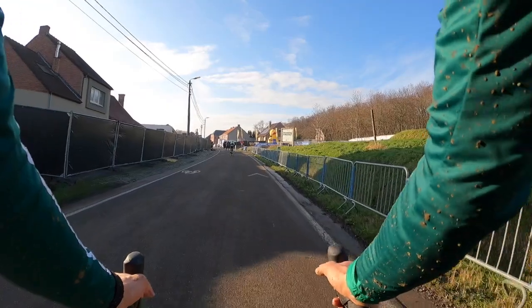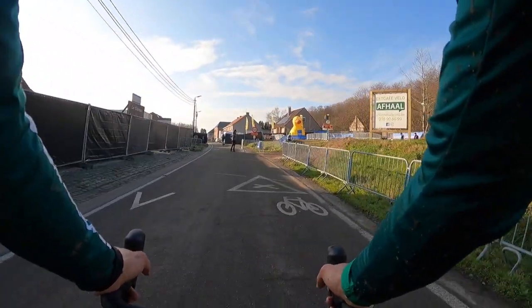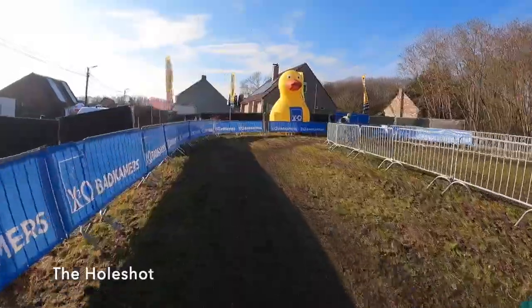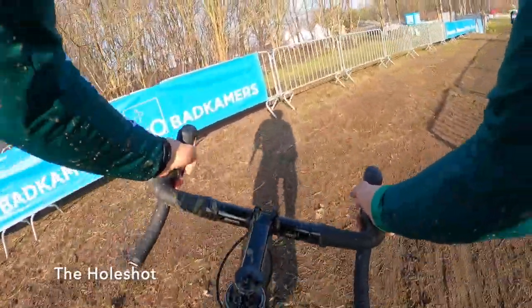This course is traditionally wet. We start in the street with houses on the left and the Sven Nijs Cycling Center on the right. You'll see very quickly that this is a very pedaling-heavy course, with the course basically going up and over this hill with some interesting turns, berms, whoops, and fun descents.